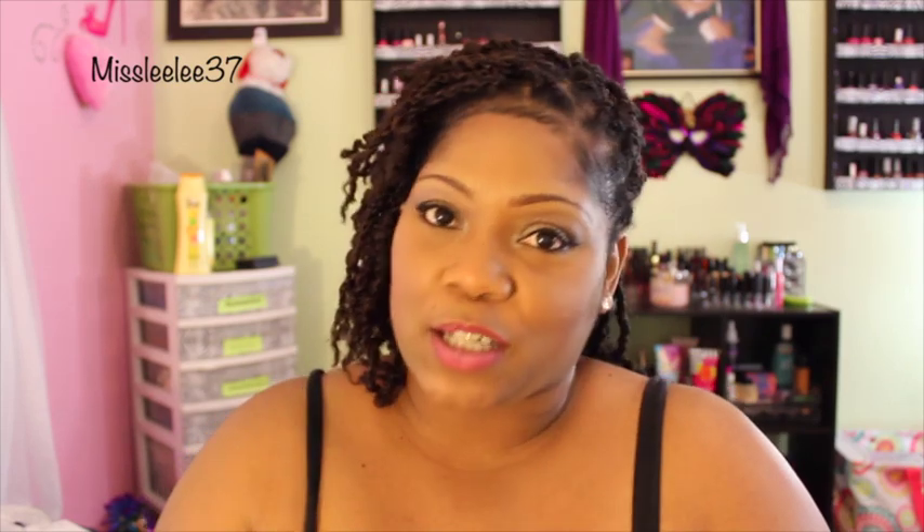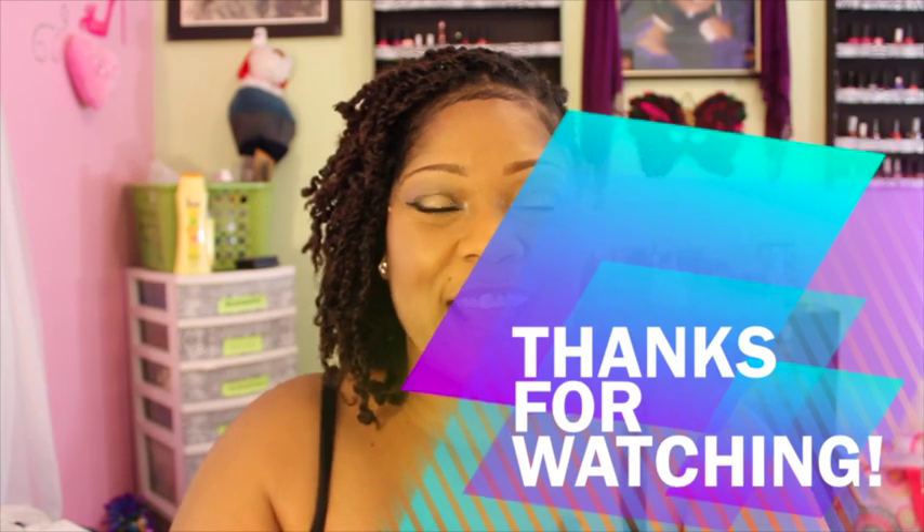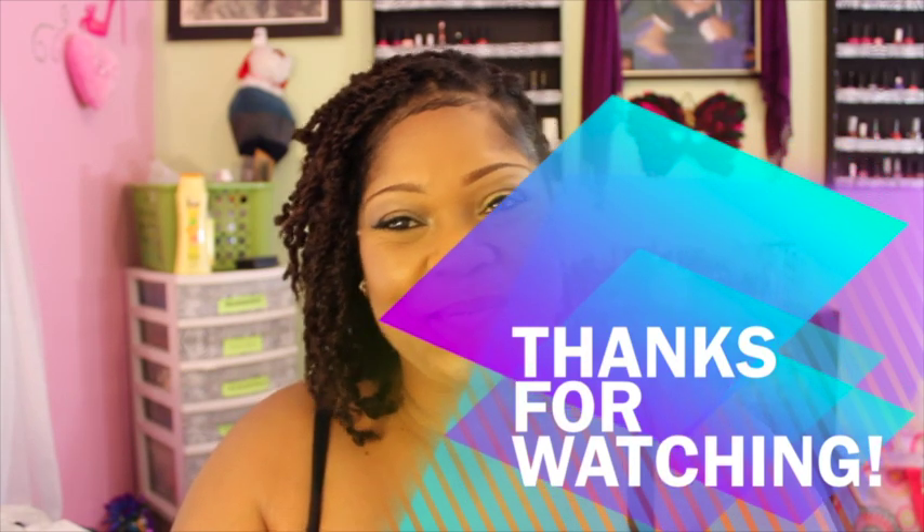That is my bag — my giveaway that I won with Miss Natural Life. I would like to say to Katie, Miss Natural Life, thank you so much for having a giveaway and thank you for using random.org and choosing me. I'm going to get out of here because I've got a couple of videos to make. Thank you ladies so much for watching — I'll catch you ladies on the flip side. Bye!